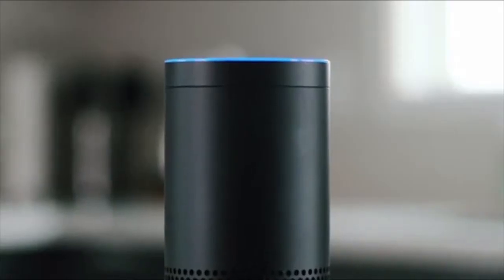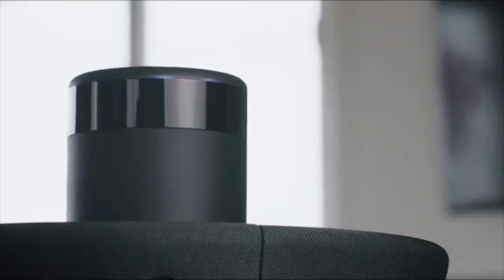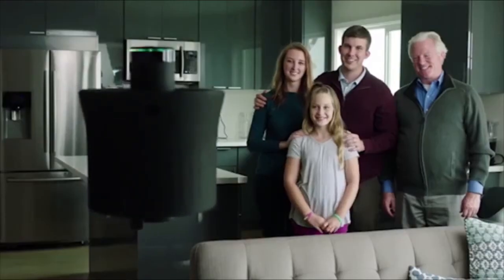Hey Alexa, tell AIR to take a photo and post it to Facebook. 3, 2, 1 — say cheese.